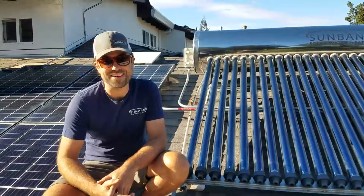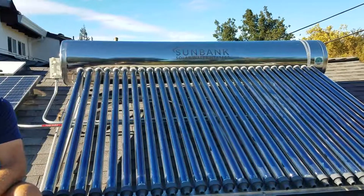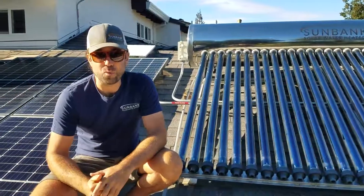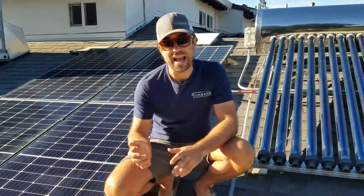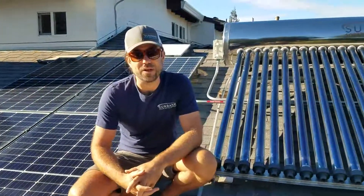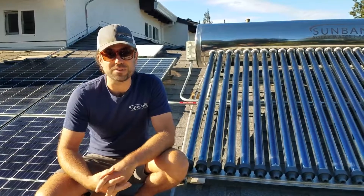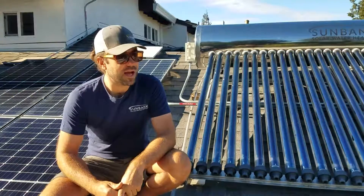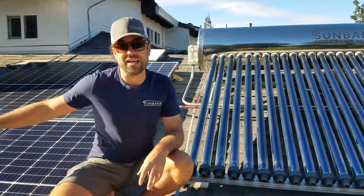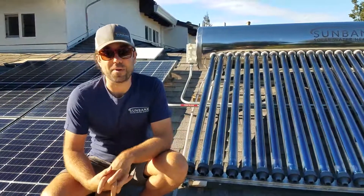The first — and my favorite — is the solar water heater, the Sunbank. The Sunbank is about three or four times more efficient than the solar panels here. It handles all of our water heating, which is about 30% of the average home's energy consumption. To put that another way, we would need three or four times as many solar panels in terms of collector area to produce the same amount of hot water.